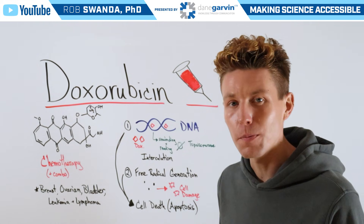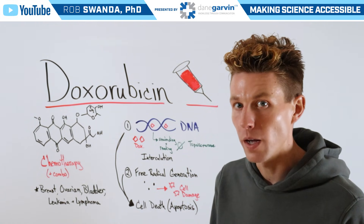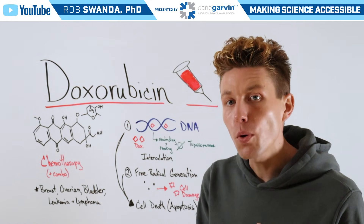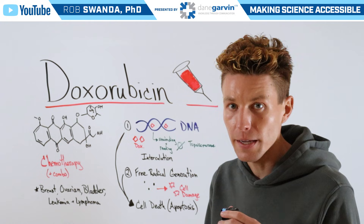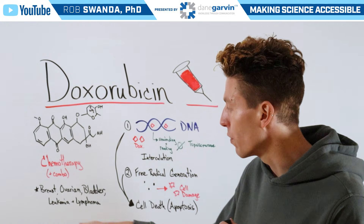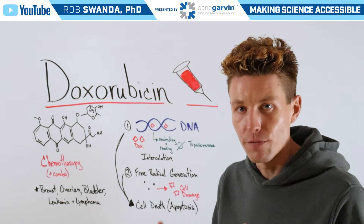This is a chemotherapy agent that can sometimes be given in combination therapies as well. It has a molecular structure that looks like this, which is important to remember because it mimics the structures of what our DNA base pairs look like. And oftentimes this drug is given for breast, ovarian, or bladder cancers, as well as leukemias and lymphomas.